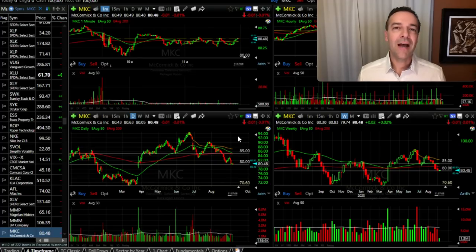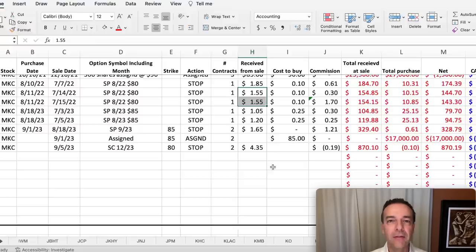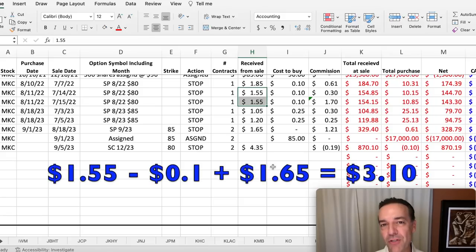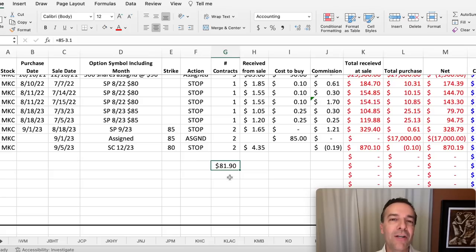I decided to let the put options sit and wait to see what happened. I was looking for an opportunity for MKC to come back up in price so I could roll the strike price down as I rolled it out, but it just didn't happen. As a result, this past weekend the $85 cash secured put option was assigned and we bought 200 shares of MKC at $85 per share. My plan was that if this happened, I was going to turn it into a covered call position. Remember that on the trade we did in July, we had collected about $1.55 per share for those put options, bought them back for $0.10, then sold new put options for $1.65 per share — so before this put option was assigned, we had collected just over $3 per share in MKC. That meant our cost basis was $81.90 per share.